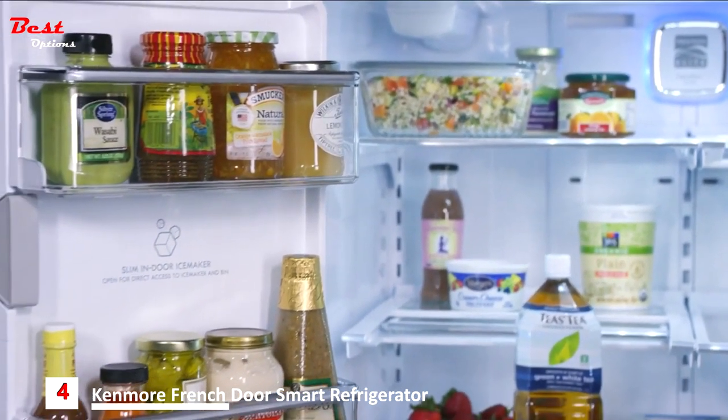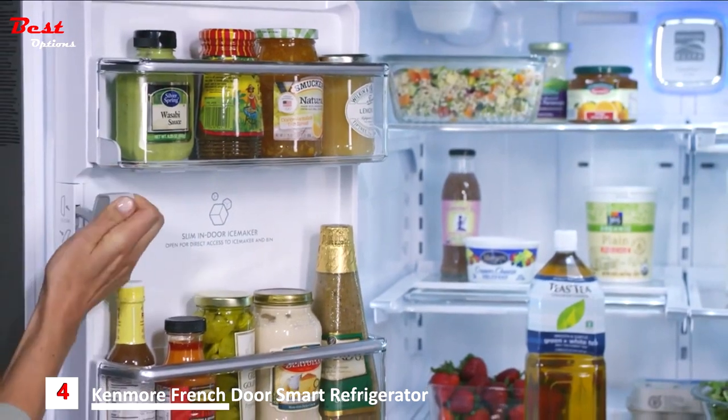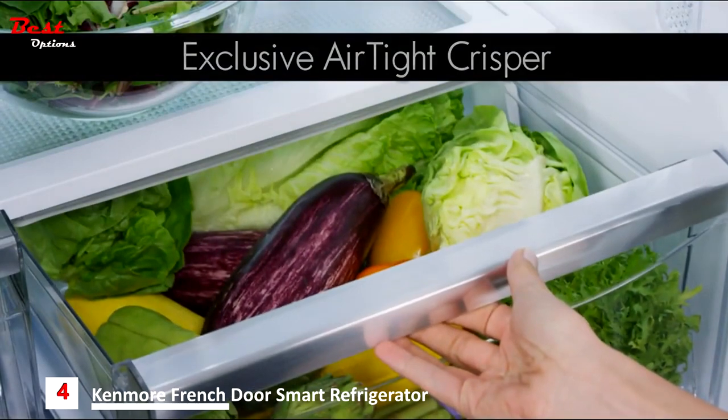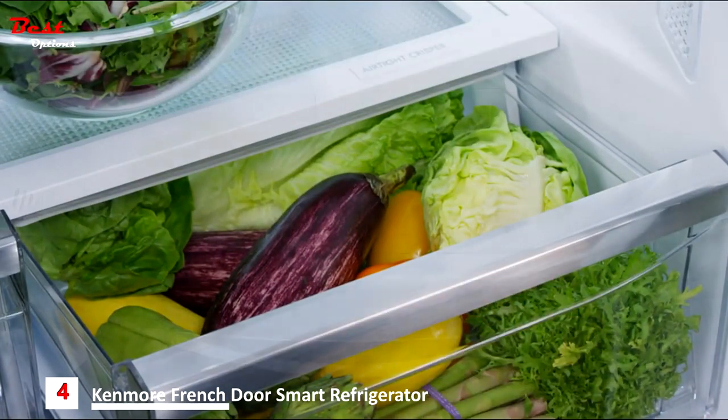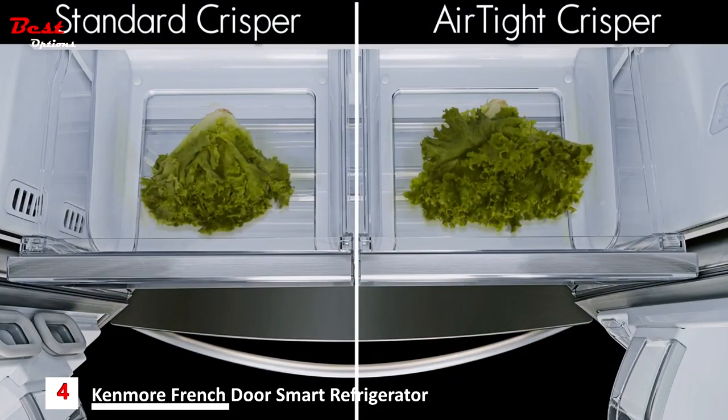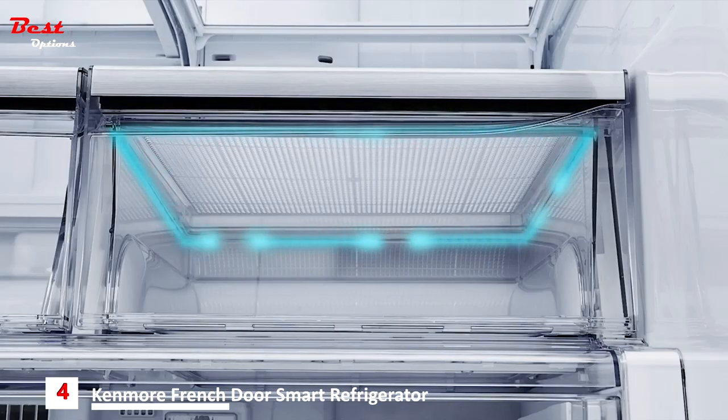The top shelf is all yours with the slim indoor ice maker. It allows 100% use of the top shelf plus extra storage in the door. Say goodbye to wilted produce with the Kenmore exclusive airtight crisper. Even after seven days, lettuce is still crisp.